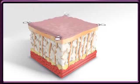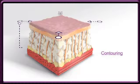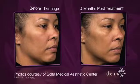This deep heating produces three-dimensional tightening with an immediate contraction of the existing collagen, followed by the formation of new collagen over time. The result is visibly tighter skin with a natural-looking improvement in tone and texture.